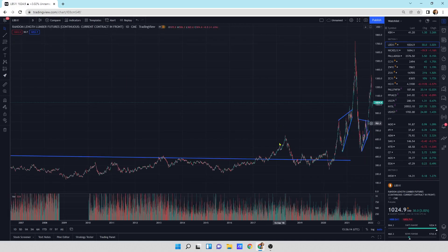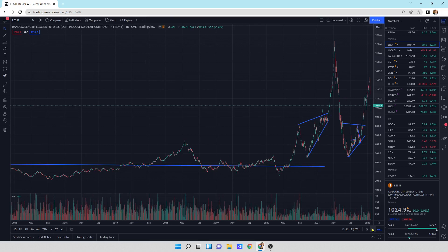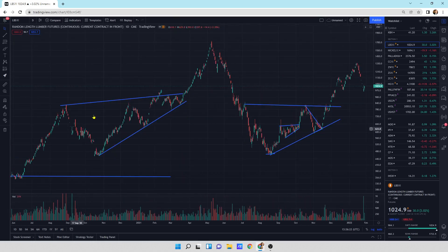Lumber continues to do very well. On the log scale, we've had this breakout, a return move, and another breakout. This thing is remaining quite elevated for the price of lumber. We may see this come back down a little bit more as it cycles back and forth.